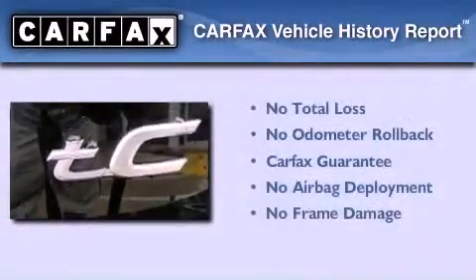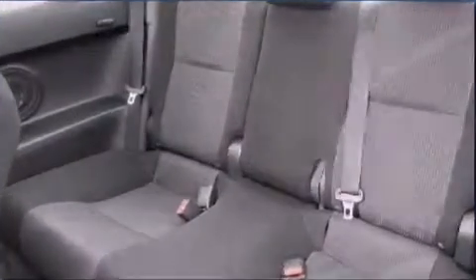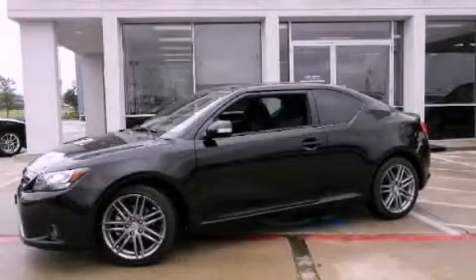Not to mention that this Scion qualifies for the Carfax buyback guarantee. Call now to find out how you can own this breathtaking vehicle.